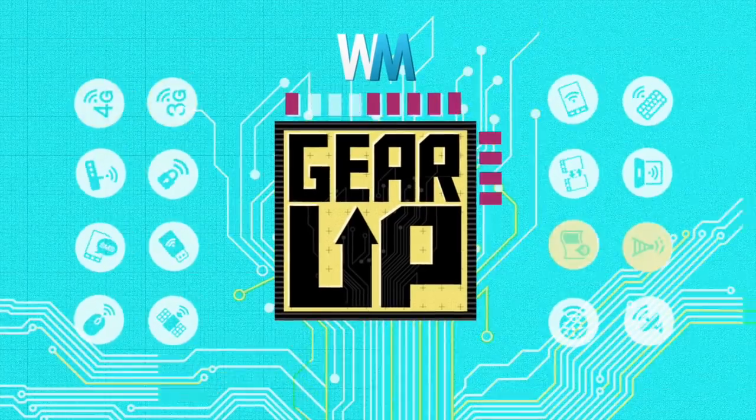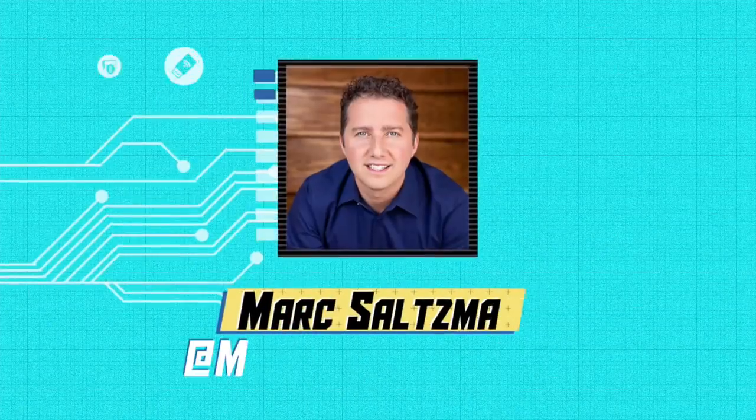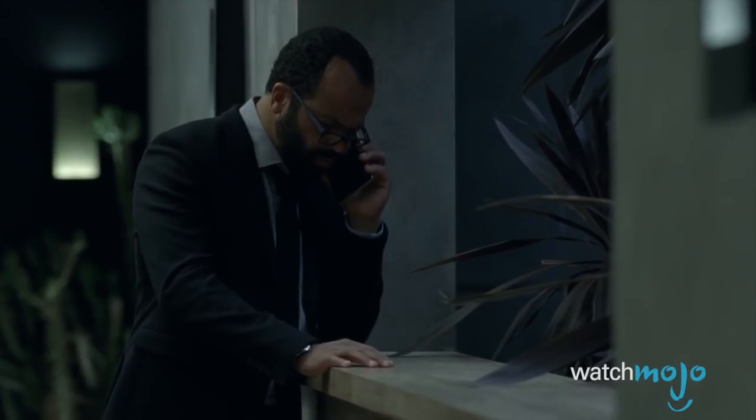Hey everyone, welcome to Gear Up, the WatchMojo series that looks at the latest in gadgets, gear, and games. I'm Mark Saltzman, and in this video we'll share 8 rumors tied to iPhone 8, or whatever it'll be called.